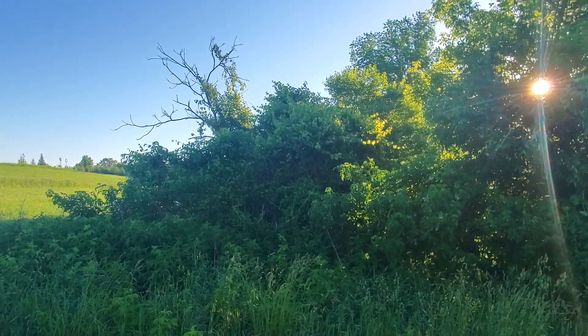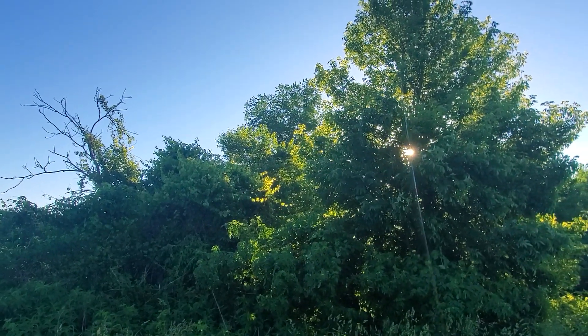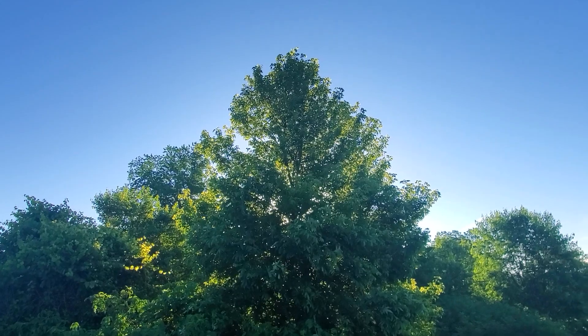I'm usually pushing nature, not technology, but this is a video about an app that I think can increase our appreciation of nature. One thing that we're almost always going to encounter out in nature are bird songs, and I've never been really good with bird songs.